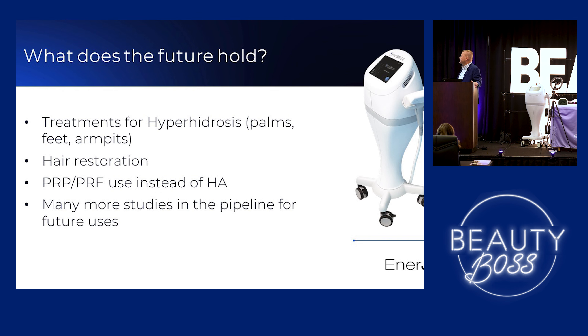So what does the future hold? Hyperhidrosis — using Botox with this to treat hyperhidrosis. Hair restoration is probably the biggest thing I'm looking for right now. PRP, PRF instead of the hyaluronic acid. And there are so many studies in the pipeline. Dr. Myron's doing a ton of stuff, so you're going to be seeing a lot more exciting things coming out with this type of treatment.